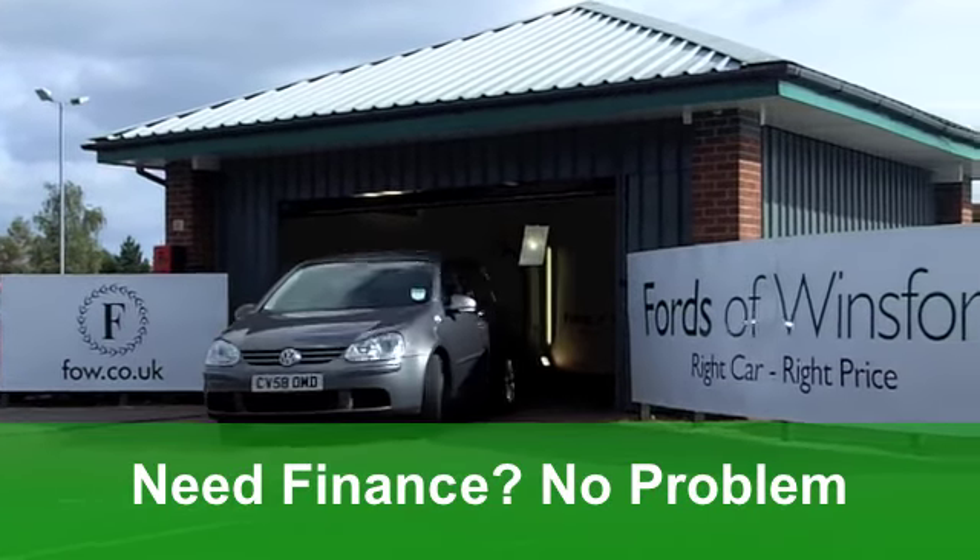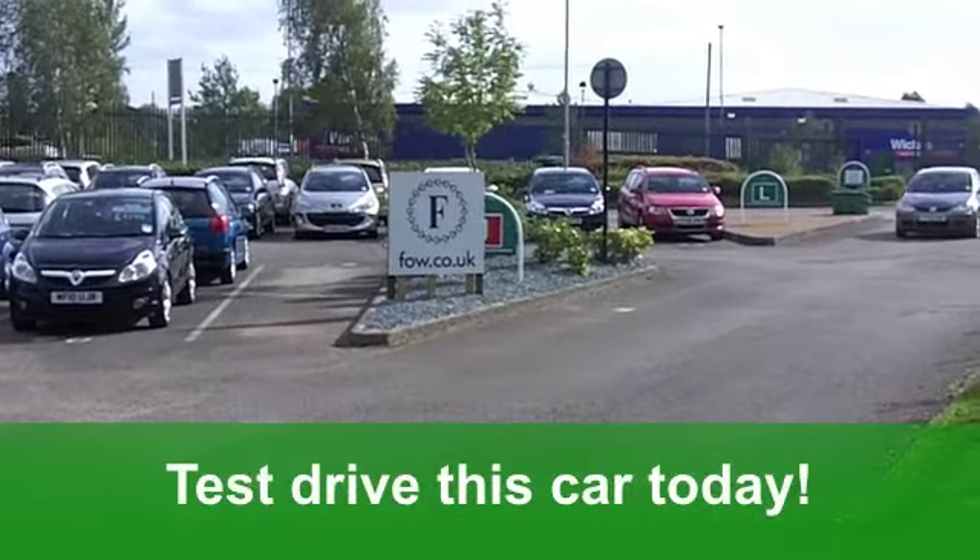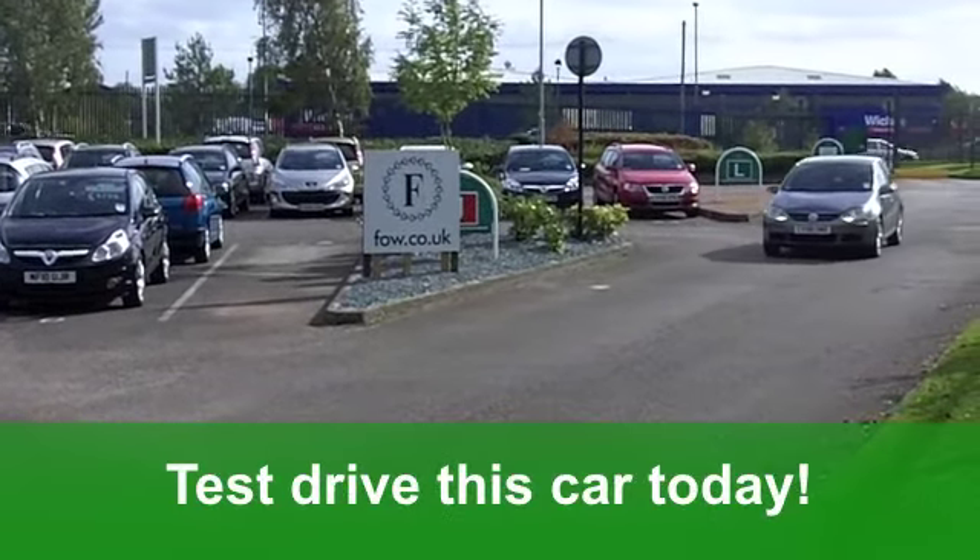Nice alloys there — they are, aren't they? You've also got a CD player to keep you entertained. This car has covered just around 39,000 miles.